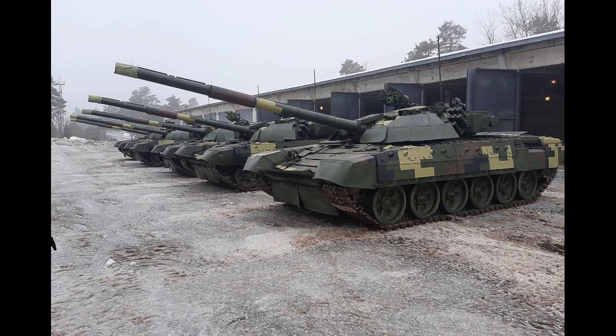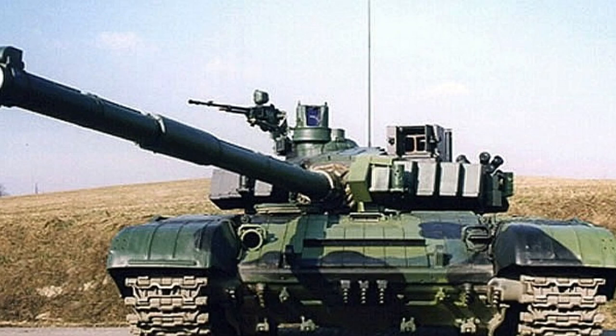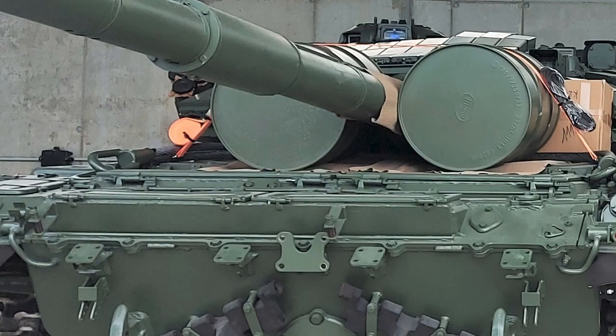Conclusion: The T-72 tank has served as a reliable and effective combat vehicle for many decades. It has many advantages, including its versatility, firepower, mobility, and protection. However, it also has some disadvantages, including limited visibility and situational awareness, vulnerability to newer weapons, and maintenance challenges. Overall, the T-72 remains a viable option for countries looking for a capable and cost-effective tank, but it may not be the best choice for all situations.